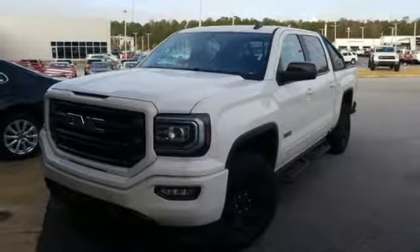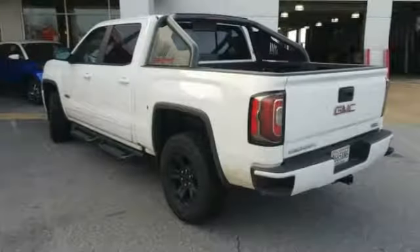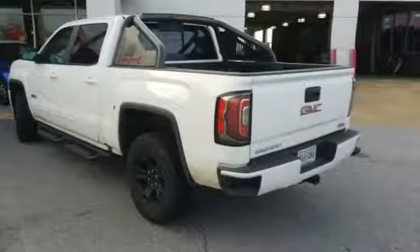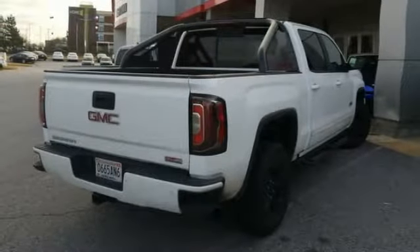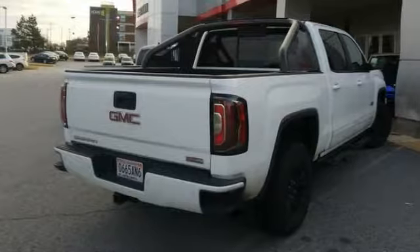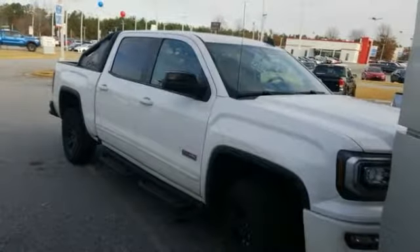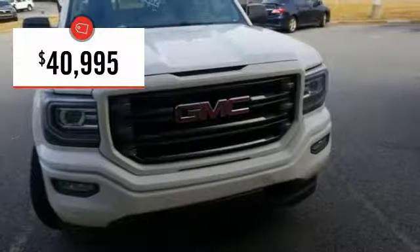Take a look at the 2016 Sierra 1500. The GMC Sierra is a full-size pickup with all the functionality you could expect. With multiple trim levels, the GMC Sierra provides a wide range of features for you to enjoy. Power and advanced technology can both be found in this fantastic truck, and it is priced below $45,000.